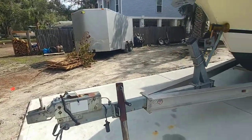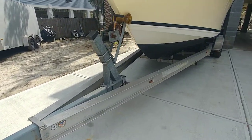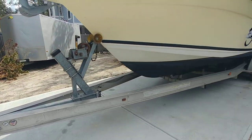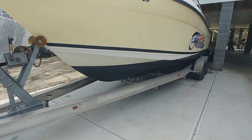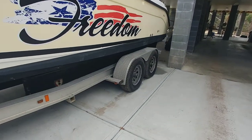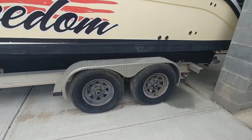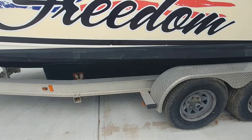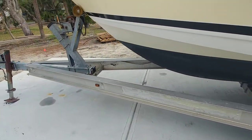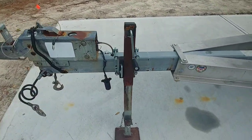We're on a 2008 Magic Tilt trailer. Quick note: we do not have an MSO or a title for this particular trailer in South Carolina, as it's not required. But we do have the VIN and all things needed for a bill of sale. Overall the trailer is in decent shape, does a good job with the boat, tires are fresh. Pretty well serviced — somebody backed into the jack stand, but that will be replaced.